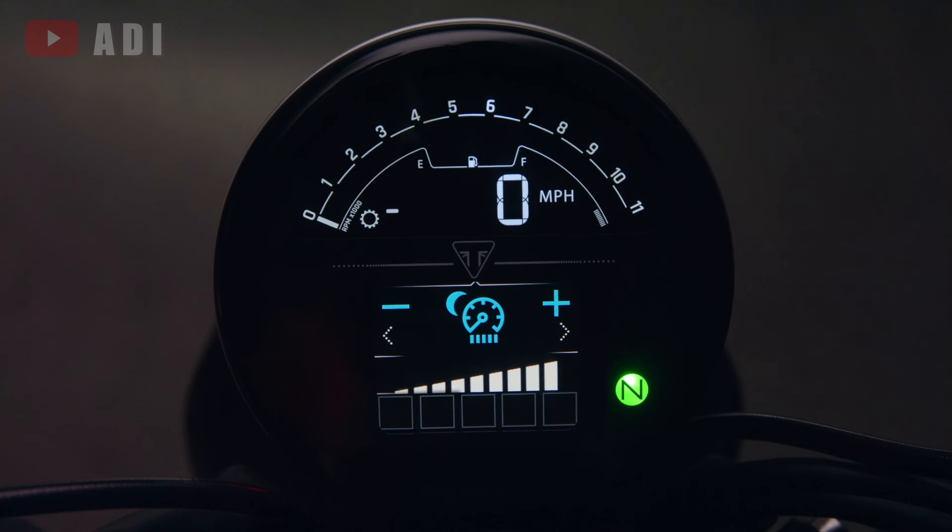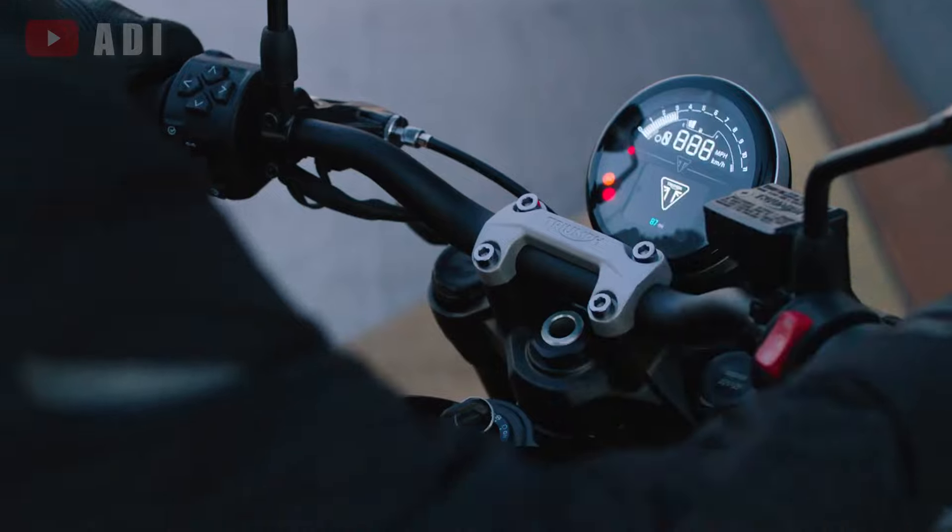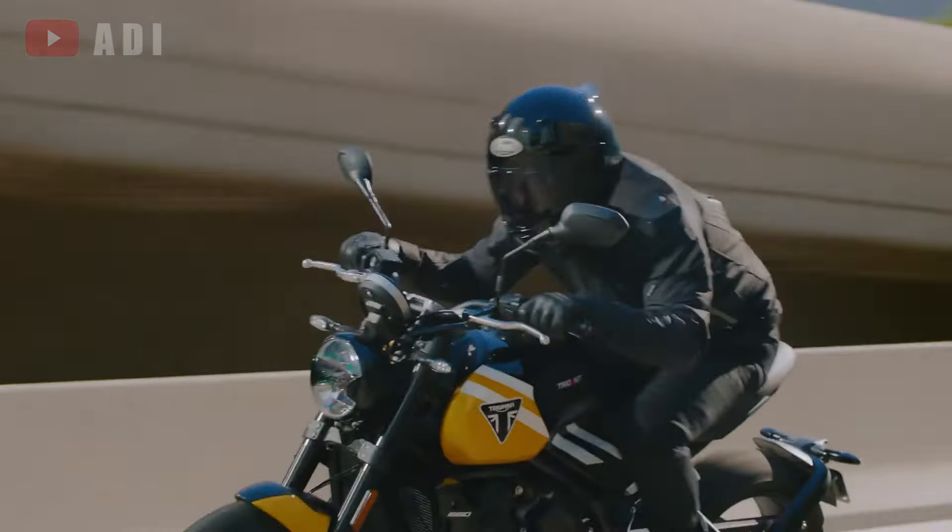An ambient temperature display and a new sport riding mode, alongside the existing road and rain modes, enhance the riding experience.